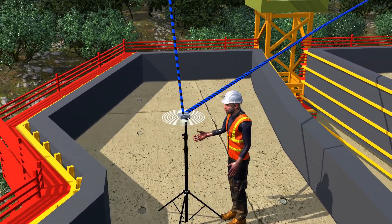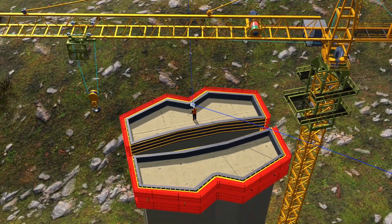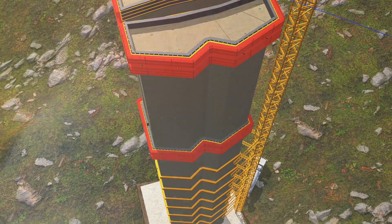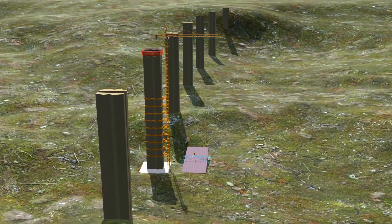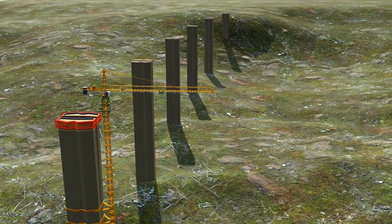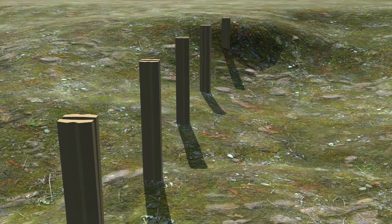Remarkably, when the pylon was completed, it deviated by only two to three millimeters from its intended axis — an extraordinary feat of engineering. The bridge consists of a total of seven pylons, with pylon number two being the tallest. The heights of the other pylons vary due to the undulating terrain of the Tarn Valley.